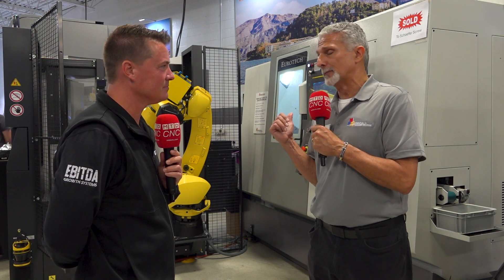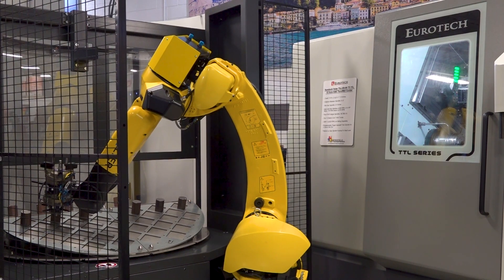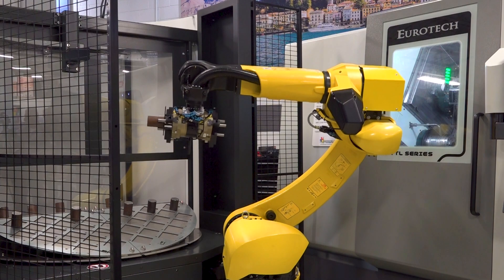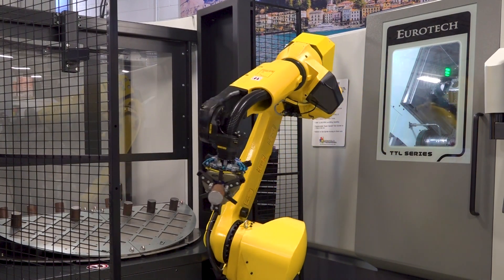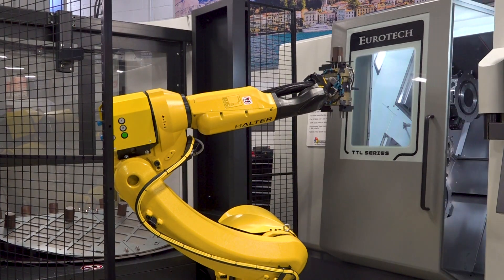The other feature built into all the Eurotech machines is special software that allows functions in the machine to happen simultaneously. The way you can gain or lose cycle time — or make parts faster — is by eliminating idle operations. So the part catcher can come out while the machine is cutting, instead of waiting for everything to stop and pick up the parts.